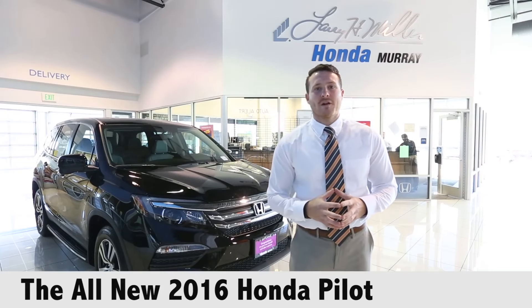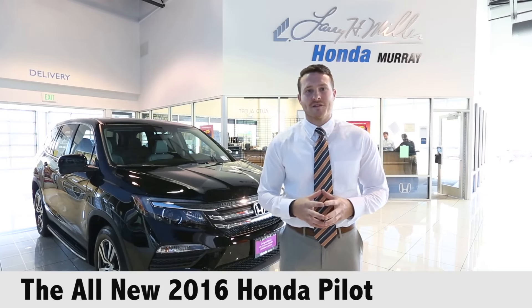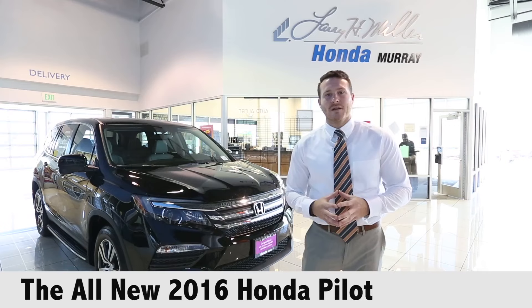Hi guys, welcome to Larry H. Miller Honda of Murray. My name is Louis Matthews and I'm a product specialist here at the dealership. As you can see behind me, we have the all new redesigned 2016 Honda Pilot.